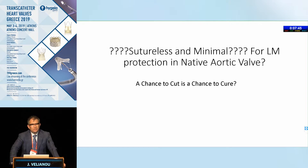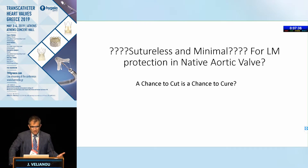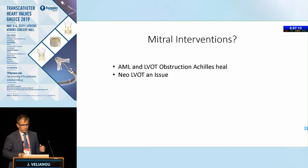For de novo valves, if there's concern about closing off the left main and the patient is a good surgical candidate, we should consider surgery — potentially sutureless or other valve types, maybe traditional valve surgery. For higher-risk patients, maybe sutureless with minimal technique, where they can excise the leaflets and put in this valve. This is where the heart team and individualizing therapy works.